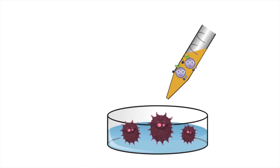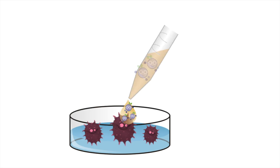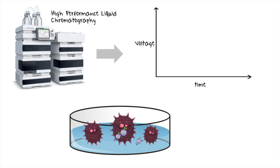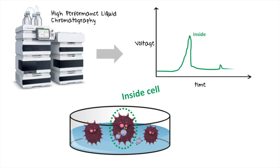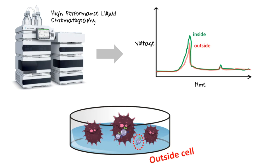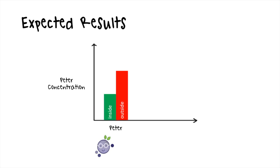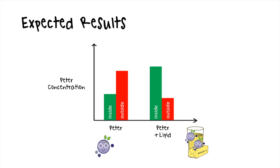To know how the cell uptakes in each condition, we measure the concentration of Peter inside and outside the cell using HPLC. The results will show the amount of Peter absorbed by the cell in total and over time. From this research, we will know if Peter together with lipid can penetrate the cancer cells better than Peter alone.